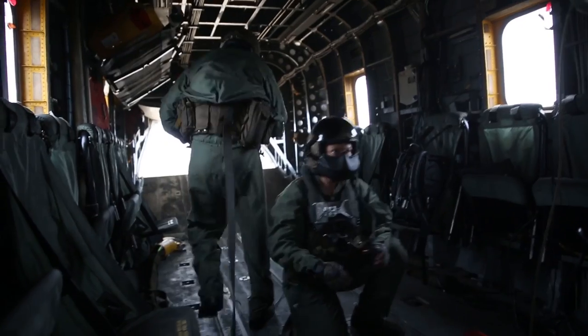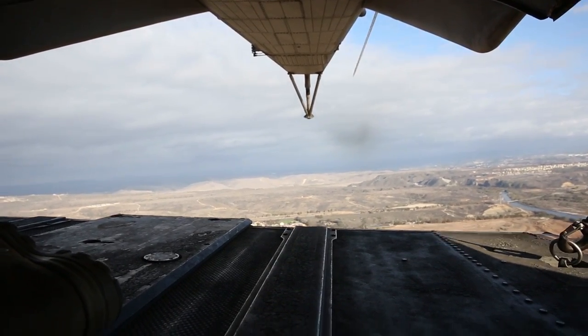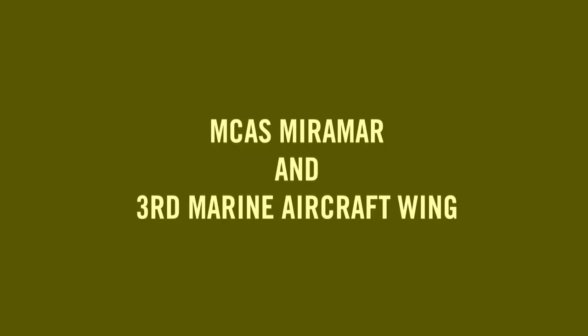For Marine Corps Air Station Miramar, I'm Lance Corporal Christopher Johns. This is Thermo-Actual. Mission accomplished.